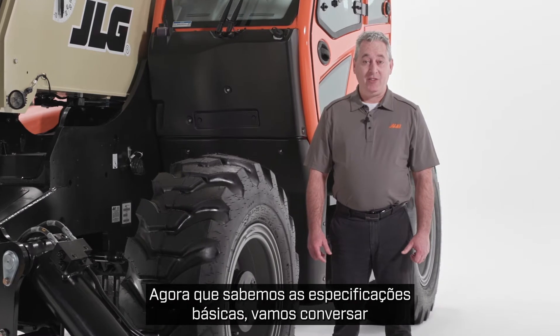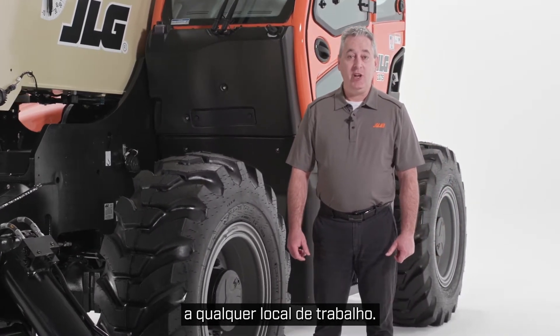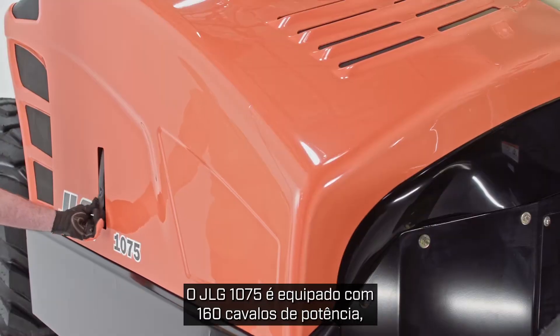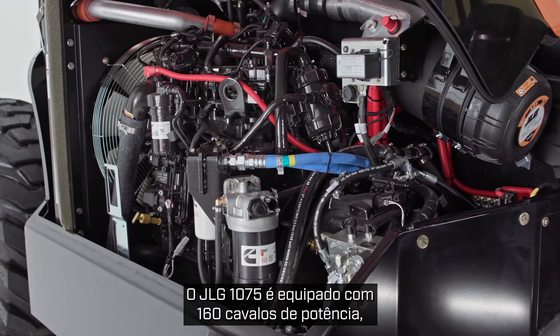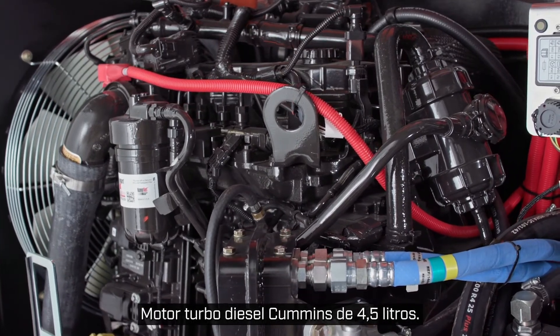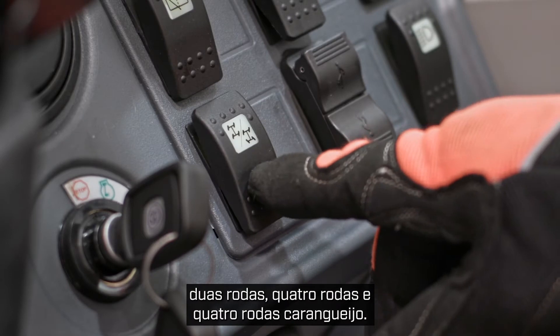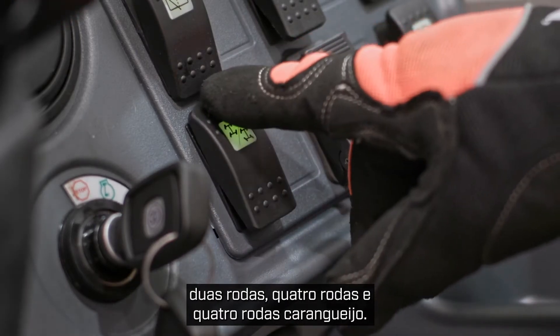Now that we know the basic specs, let's talk about what makes this telehandler a powerful addition to any job site. The JLG 1075 is equipped with a 160 horsepower 4.5 liter Cummins turbo diesel engine. There are three steering modes: two-wheel, four-wheel, and four-wheel crab.